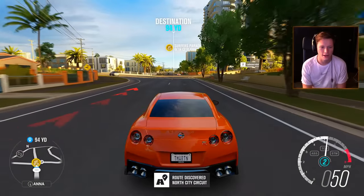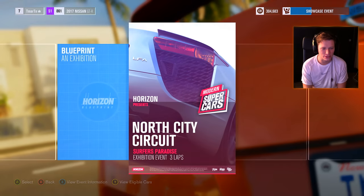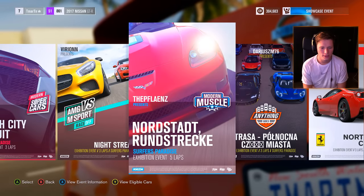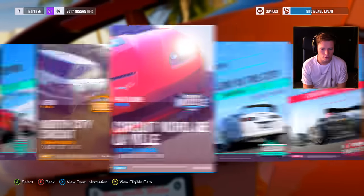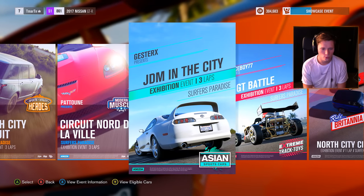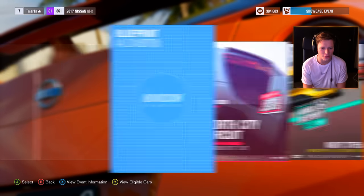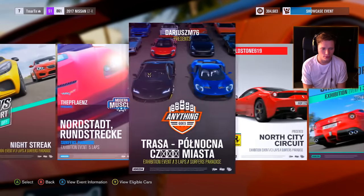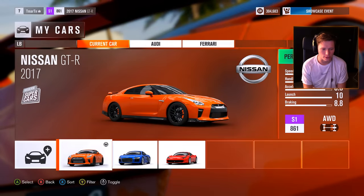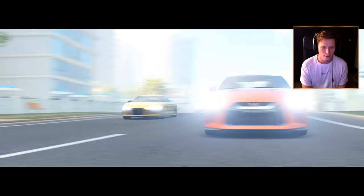Let's go check out another race or event. North City Circuit — let's get it, you have arrived at your destination. It's time to get win number two in the GTR. We could do supercars — or Asian sports class? Oh, we can't use our GTR in that. I thought it was going to be like GTRs and Supras and stuff, that would have been fun. Alright, we've got to do modern supercars. Let's get it — time to get win number two.